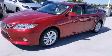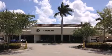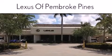Stop by today and test drive this vehicle for yourself. Thank you for considering Lexus of Pembroke Pines for your next new or pre-owned vehicle.